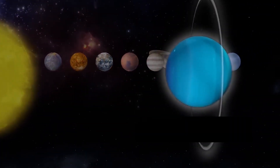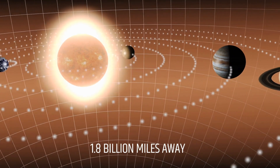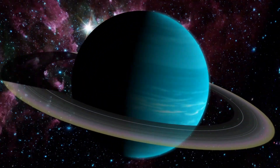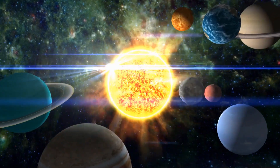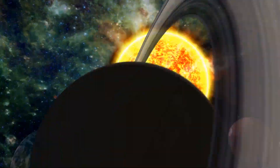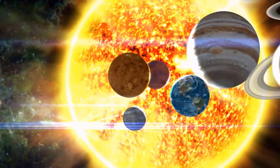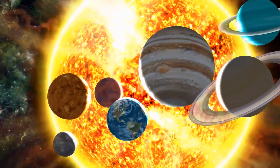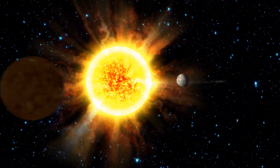Uranus is the seventh planet from the Sun, located approximately 1.8 billion miles away. It is the third-largest planet in our solar system and the smallest of the gas giants. Uranus has a unique tilt, with its rotational axis almost parallel to the plane of its orbit around the Sun. This means that the planet's poles are in constant sunlight or darkness for long periods, leading to extreme seasonal changes.